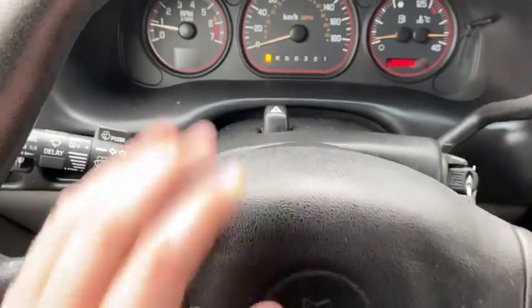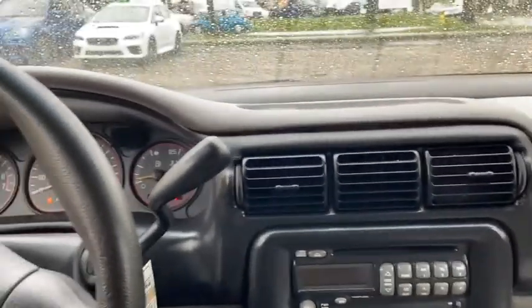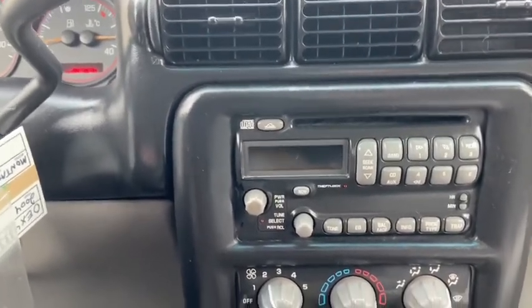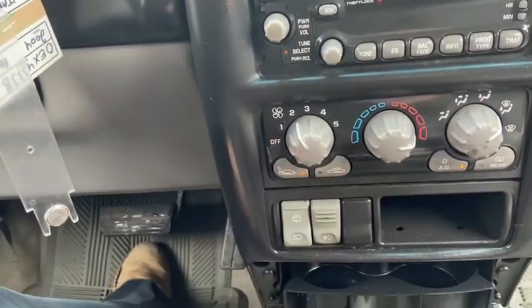On top of the steering wheel you have your hazard lights. You can see that we have about 207,000 kilometers on this van. Off to the right you have your three vents across the center. Underneath you have a stereo system which gives you a CD player as well as AM/FM radio. Below that you have your climate control, as well as your fog lights and rear wiper controls.